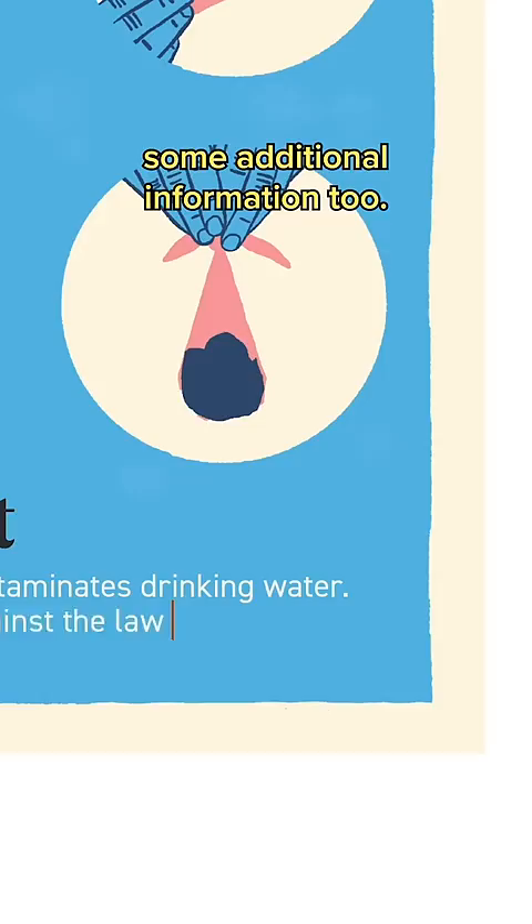I came back to that poopy old block one more time and reposted the sign. All I'm trying to do is clean up some designs and hopefully, the streets.